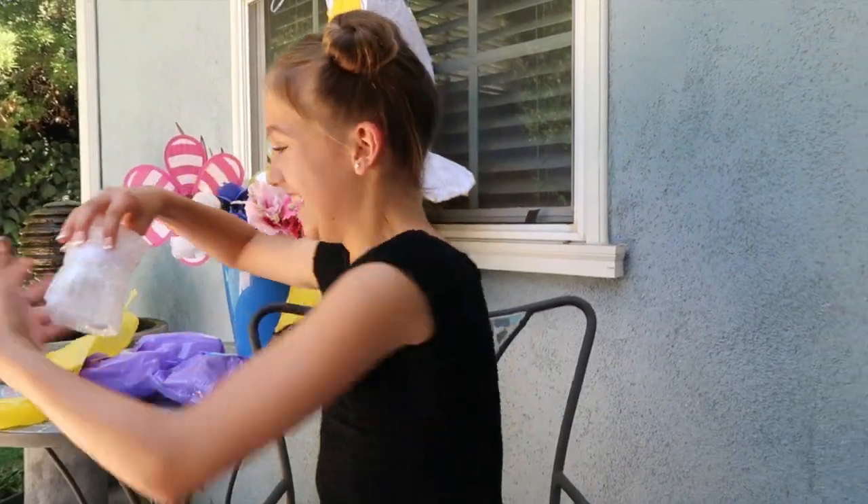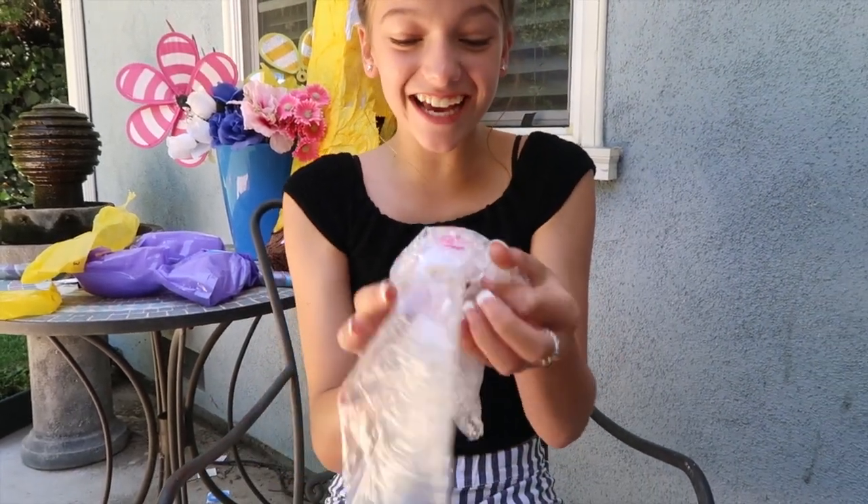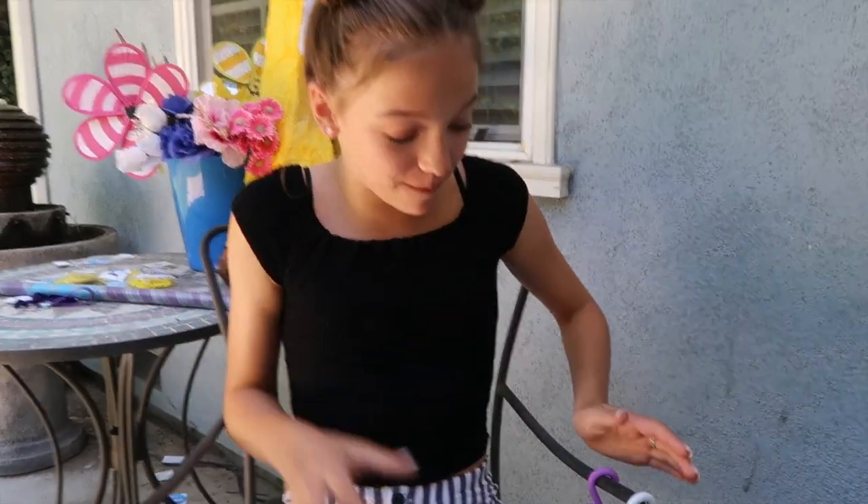Ooh, oh my god. Oh my god, look at it. It's so adorable, look at its hair. I am opening up my last fingerling baby monkey.